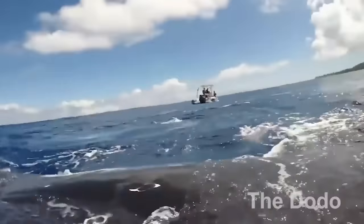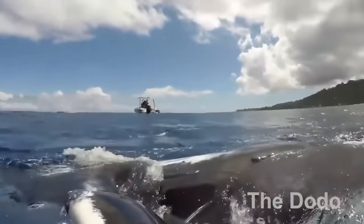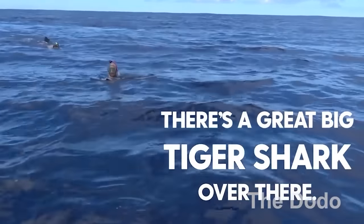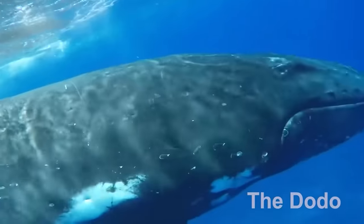Number 6: Whale to the rescue. It would be surreal to even see a whale that close — but to have one save your life? There are no words. This is real-life Flipper, except instead of a dolphin it's a whale. The innate kindness this animal was capable of is just mind-blowing.